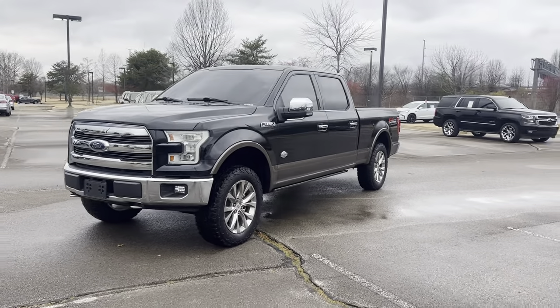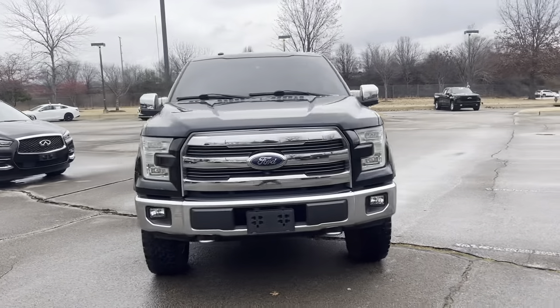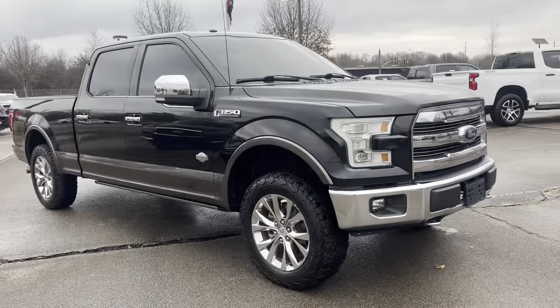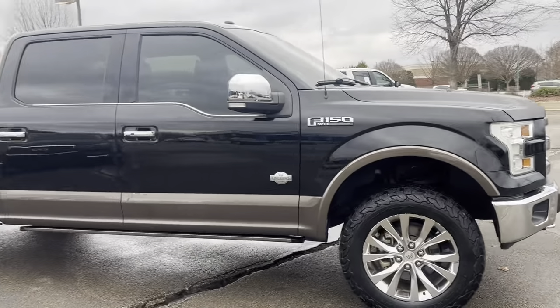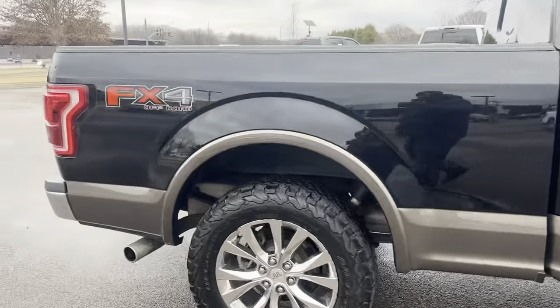Hey guys, Sunrise Car Reveal checking in. How about a beautiful black with alloy chrome wheels 2016 Ford F-150 King Ranch? This bad boy's got the leveling kit already on it, power running boards, King Ranch edition, FX4.